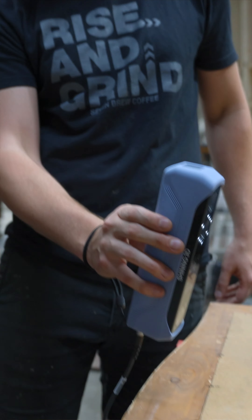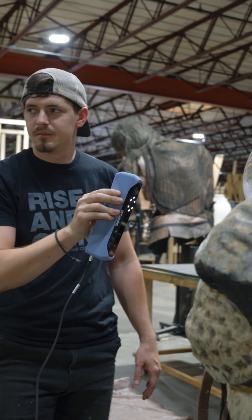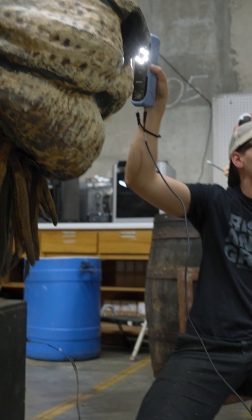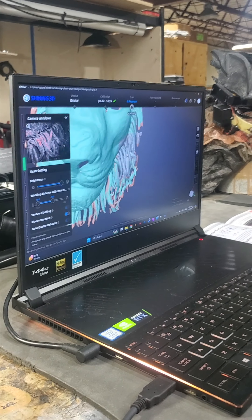We just purchased a brand new 3D scanner. What this is going to allow us to do is take the scanner and scan any object like our lion puppet, and now we have him digital. It means we can scale him, 3D print different parts of him, and that's going to significantly reduce the amount of time it takes to construct some of these objects.